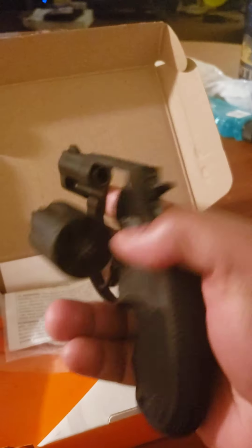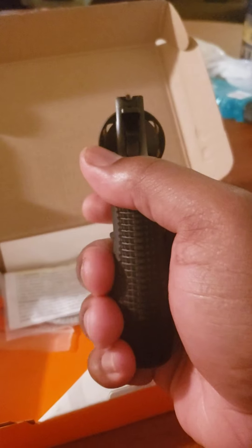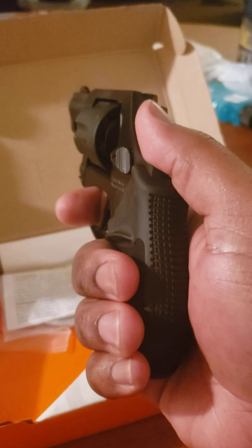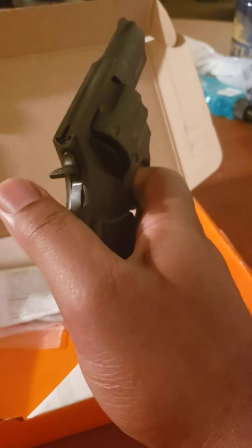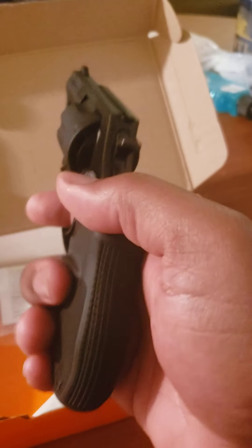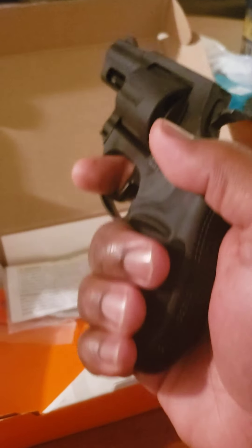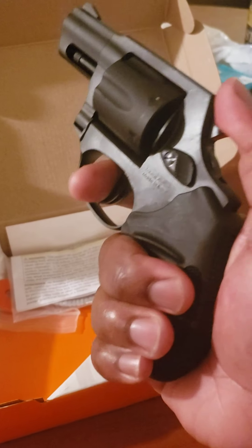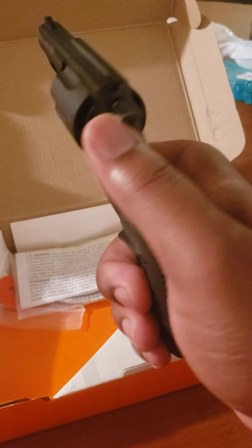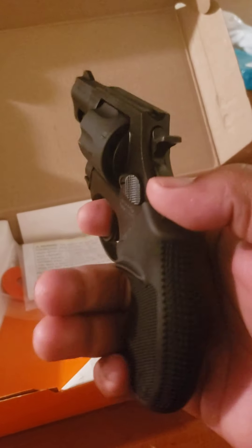Comment down below if you guys have a 38 Special — leave me some comments about your 38 and how you like it. Now this isn't my first 38. I've had a couple in the past and had to get rid of them — not for any illegal reasons, just had to let them go for personal reasons. No trouble, no mess, nothing like that.